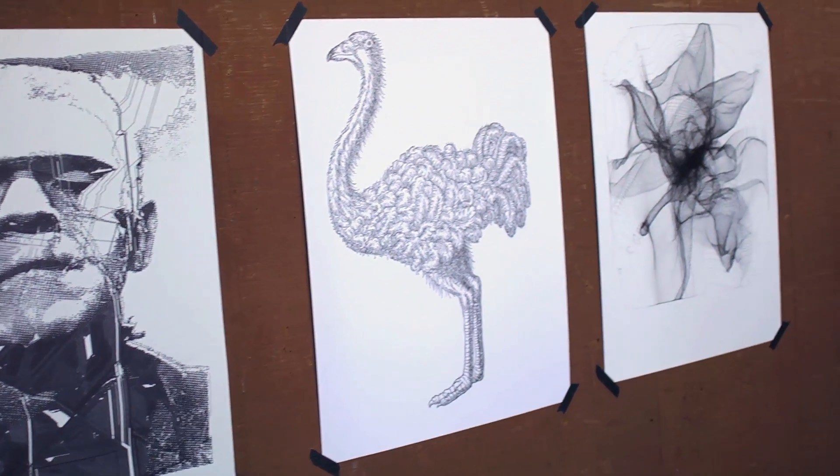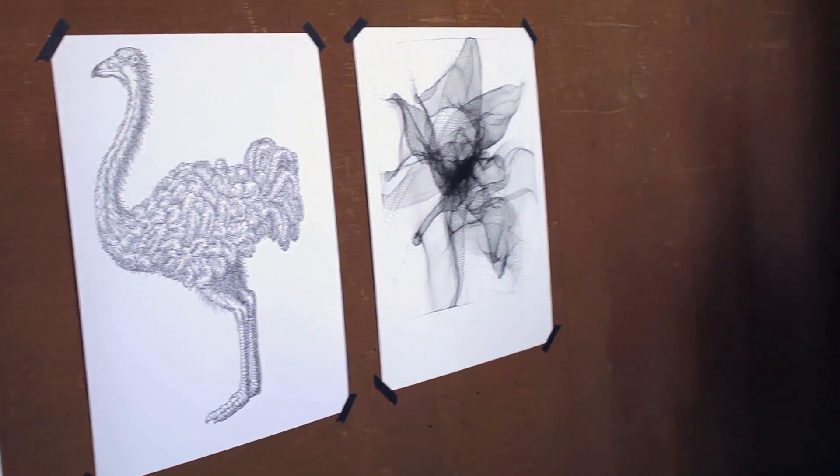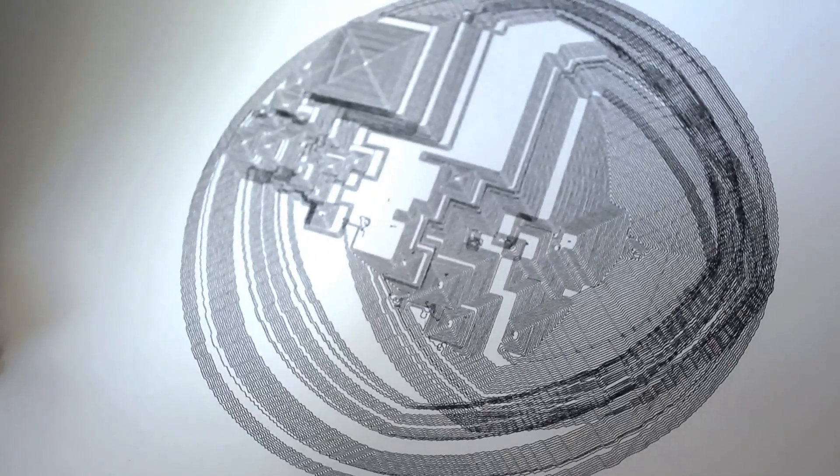I can never draw myself, and I always wish I could, so using some of the other skills that I had, I combined that together to make a machine that could do the drawings I always wish I could make.